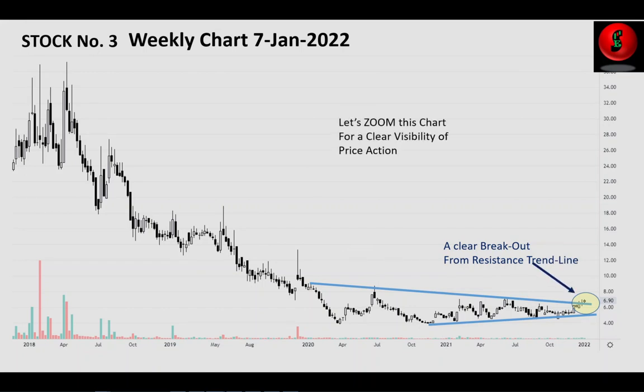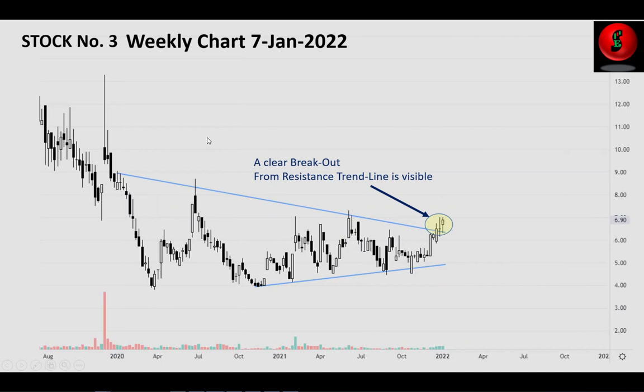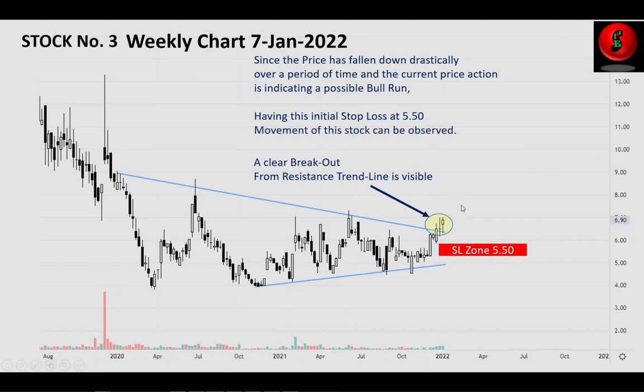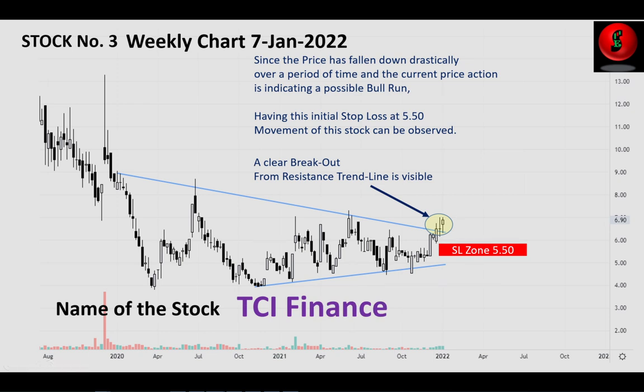This is the closer look at stock number three. The breakout is clearly visible. Since the price has already fallen drastically over a period of time, the current price action is indicating a possible bull run. The initial stop loss is at around 5.5. The name of the stock is TCI Finance.